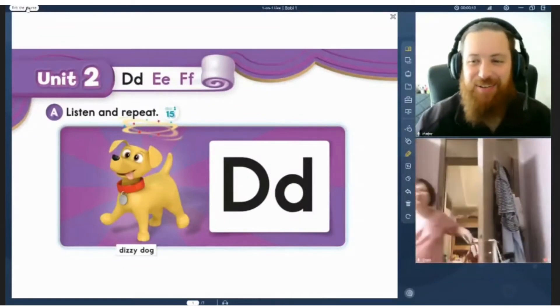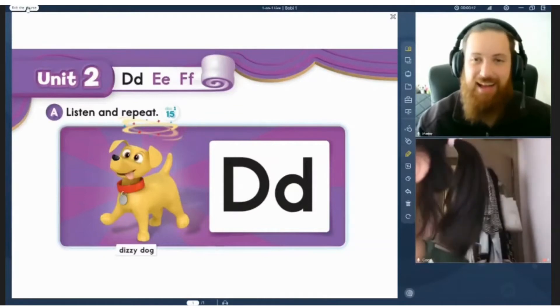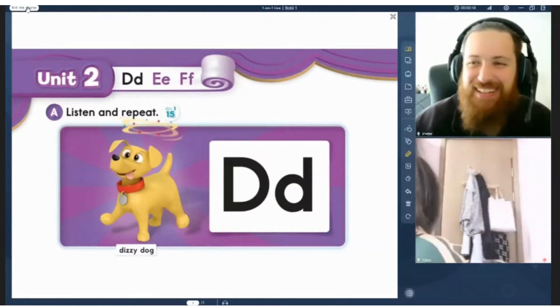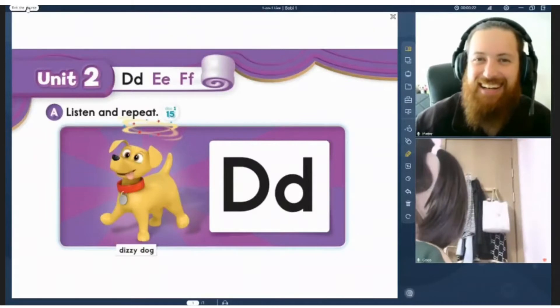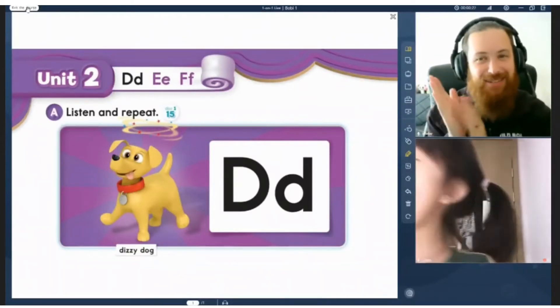Hi Coco. Hi Coco. Hi, how are you? I'm happy. Yeah, I am happy. Good one, Coco.